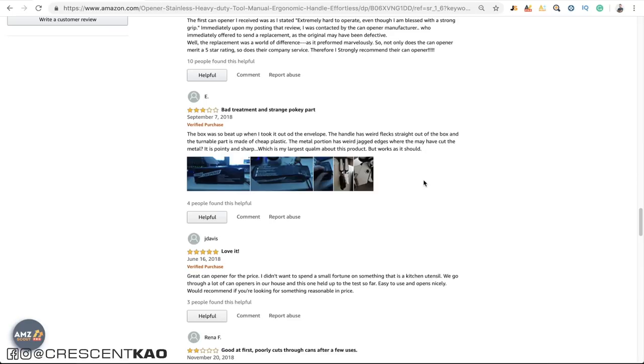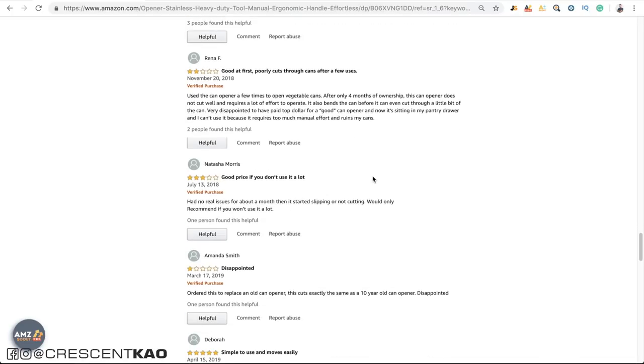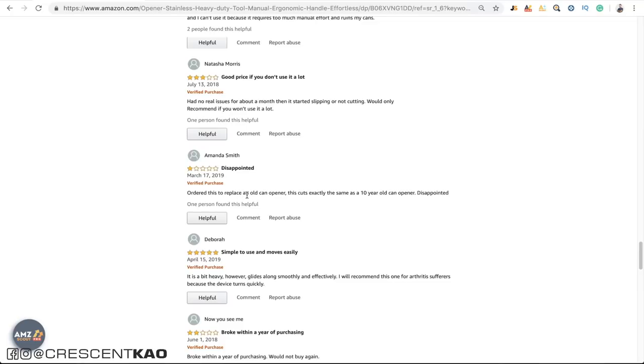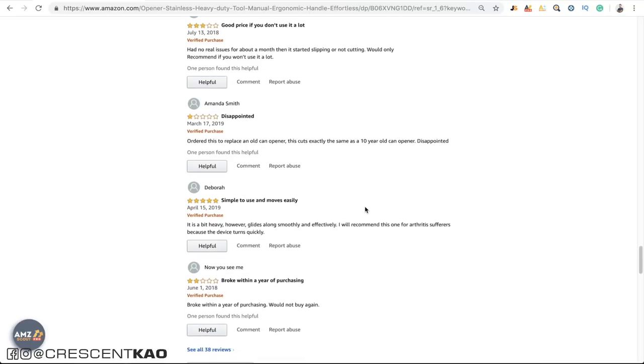This is such a simple fix — you can just package it better so the box can't get damaged during shipping. Scrolling down, this one says 'good at first, poorly cuts through cans after use,' which suggests the cutter just needs better quality material — you can talk to your supplier about that. Another says 'after a month it starts slipping and not cutting' — same quality control issue. These are such simple fixes; you can talk to your supplier and have them update the blade or cutting material. People are already buying these existing products knowing there are problems, so if you can fix them, the sales volume is already there and you will dominate the competition.